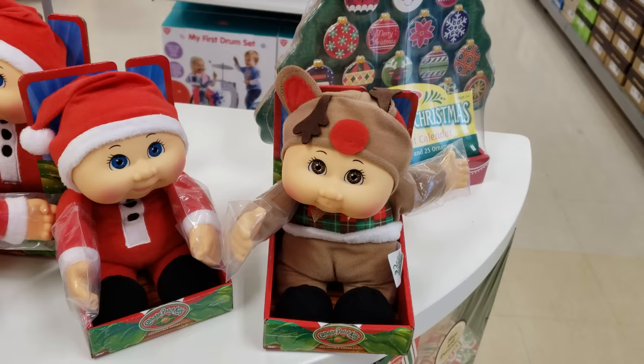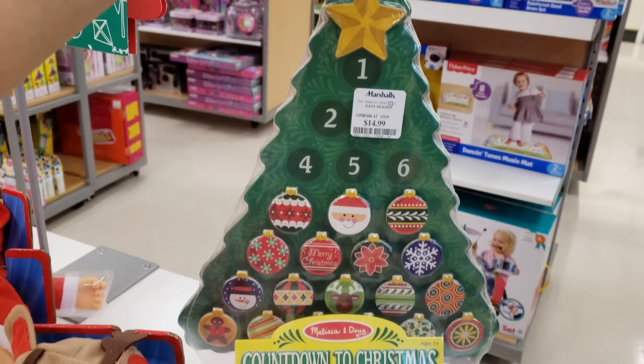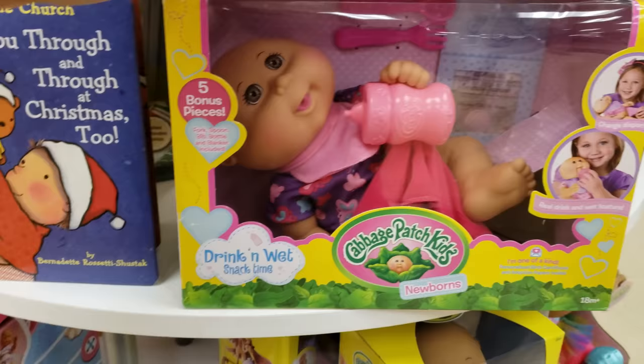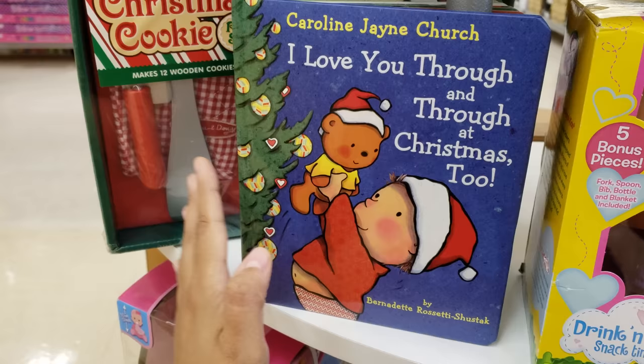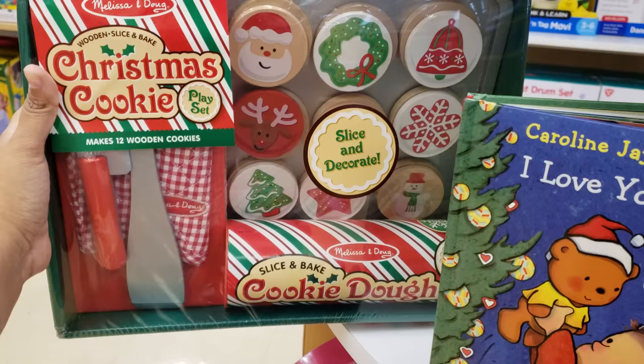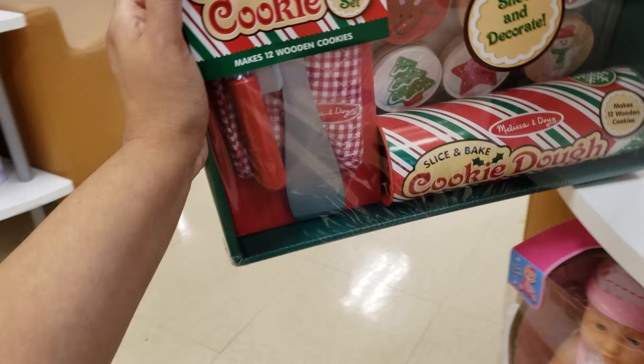Let's see — Countdown to Christmas by Melissa and Doug, and it's going to be $15. Snack Time is $20. They have 'I Love You Through and Through at Christmas Too,' and a lot of these Melissa and Doug wooden pieces — I actually like them a lot. I did buy a lot of wooden food for my daughter when she was younger. Only $15 — you cannot beat that price. Toys R Us was insanely pricing those.